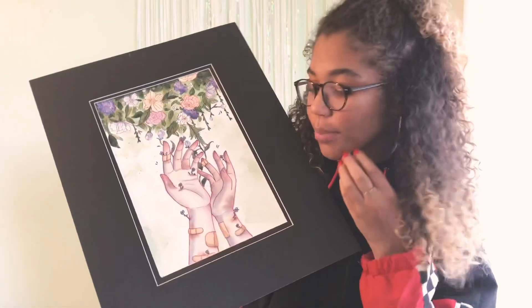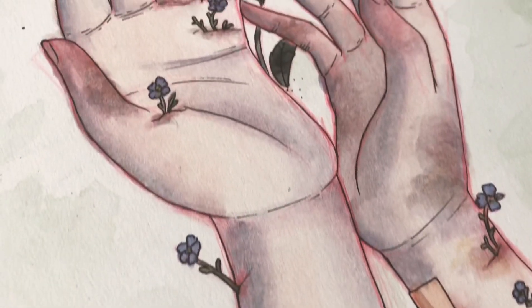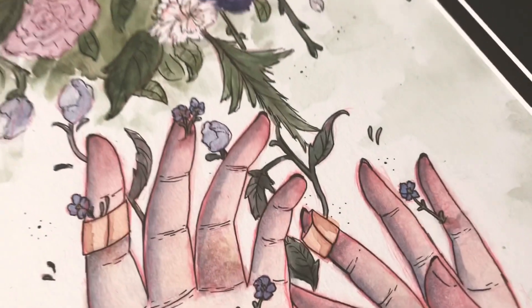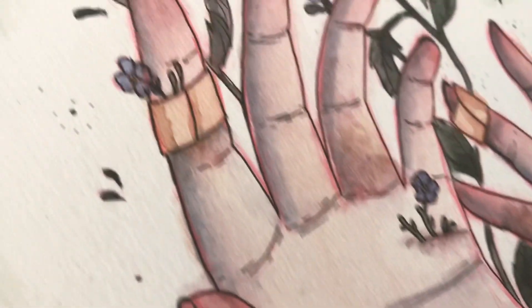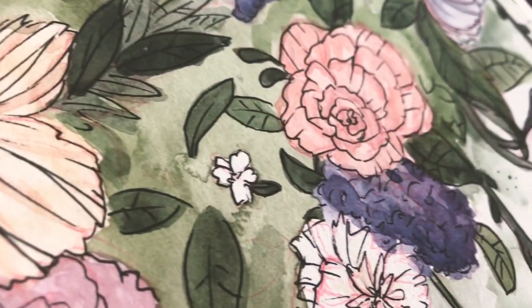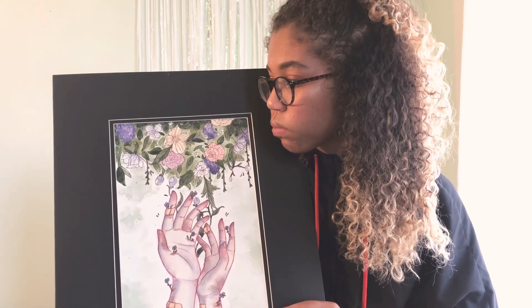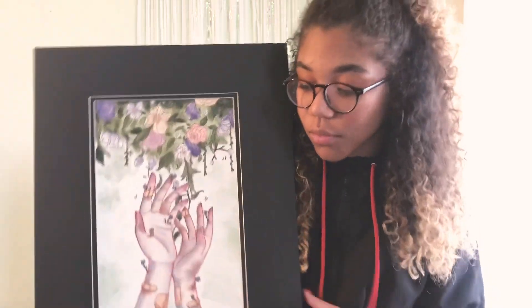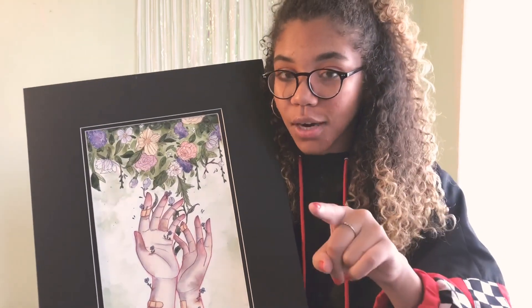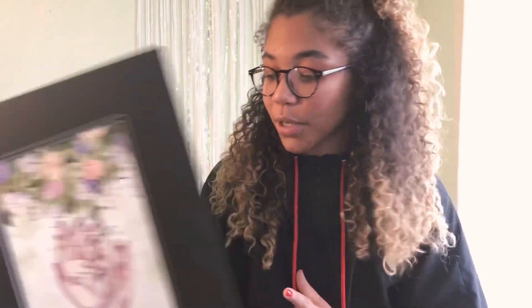I call this piece 'Forget Me Not,' done in my junior year. It's just a watercolor and I really hate the colors — I kind of want to redo it with a different take because I feel like the colors work-ish but I could do a lot better now. This piece is in my breadth, not my concentration, because it's not a portrait.